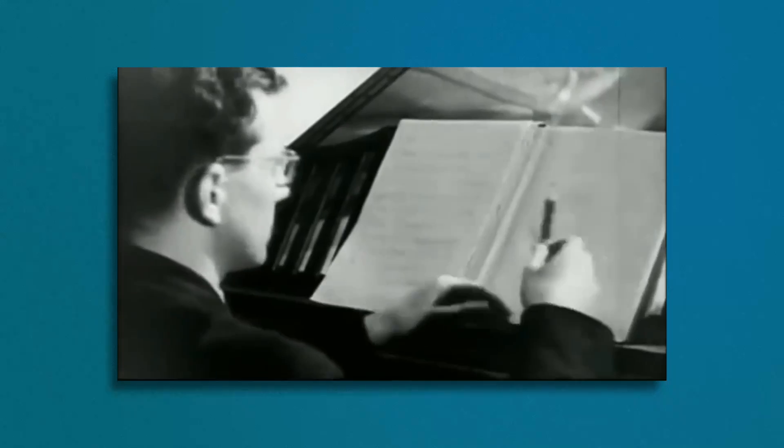Score study is an essential part of an education for a composer and orchestrator. And if you're not studying scores, you're not growing. But what is it and how do you do it? I'll show you how I do it.